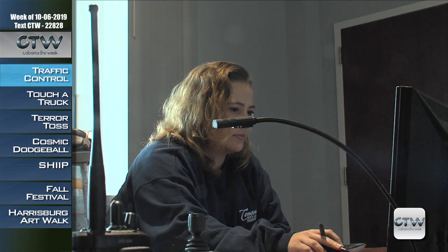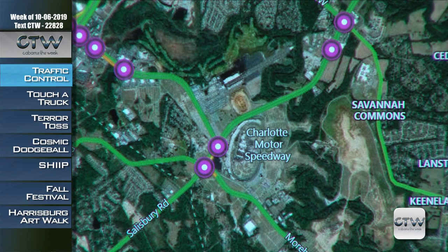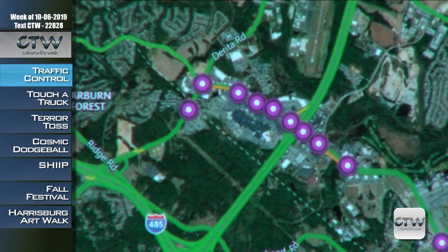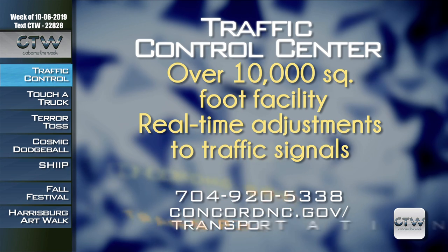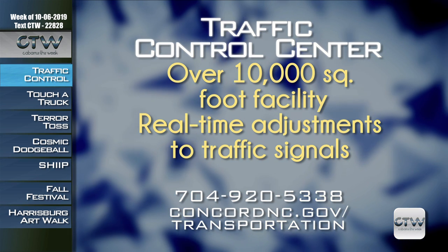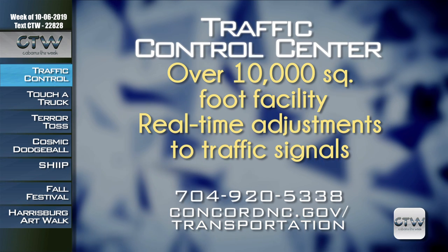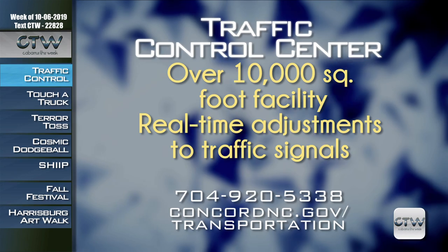The system operates in conjunction with the city's electric department and NCDOT and is key to managing traffic flow throughout the community, as well as coordinating traffic at events around Charlotte Motor Speedway, Concord Mills, and downtown Concord. For more information about the city of Concord's traffic control center, call 704-920-5338 or visit ConcordNC.gov/transportation.